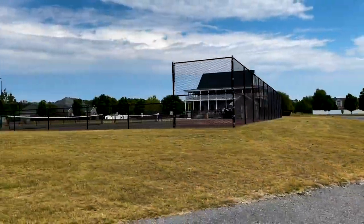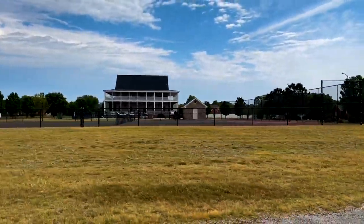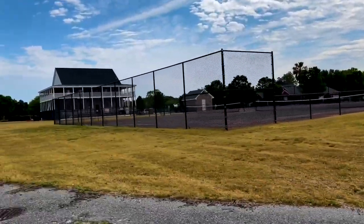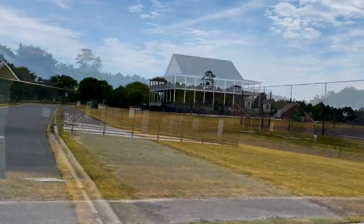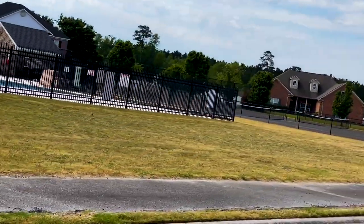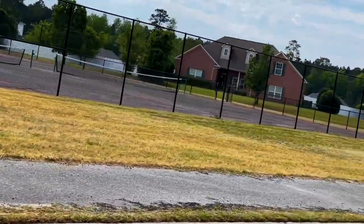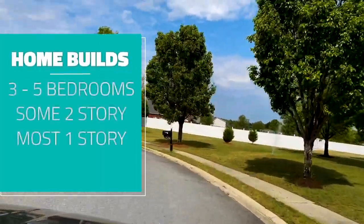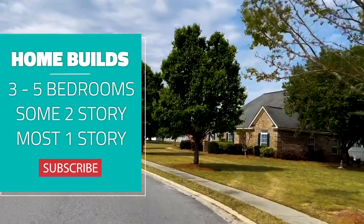Honey Ridge Estates homes are all custom brick-built homes, some are semi-custom. The community offers resale and new construction homes ranging from asking prices of $300,000 and above. Most homes are anywhere from three to five bedrooms, and while they do offer some two-stories, most are one-story homes.